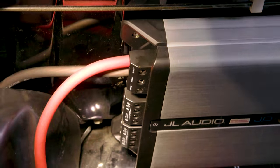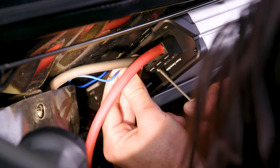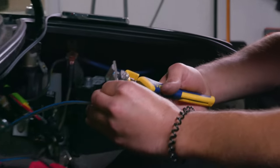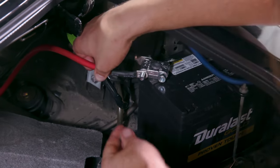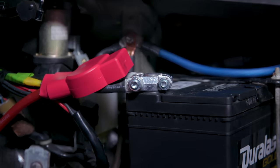Power and ground are plugged into the amp. Now I'm going to plug in the remote wire and speaker wires, and that'll complete everything on this side. With that, this amplifier should work.